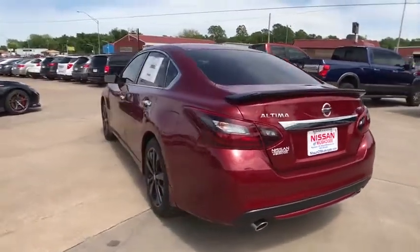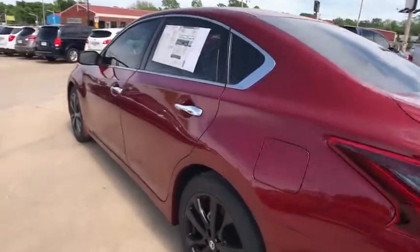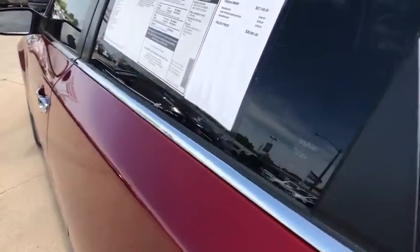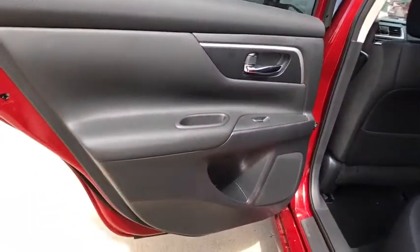Keyless entry, stability control, traction control, steering wheel audio controls, backup camera, anti-lock braking system, Bluetooth, leather wrapped steering wheel, power steering, adjustable steering wheel.